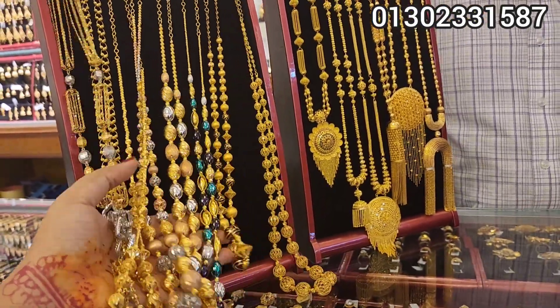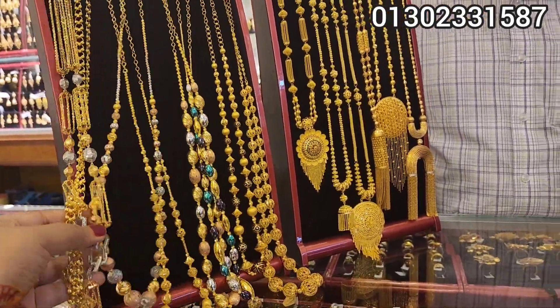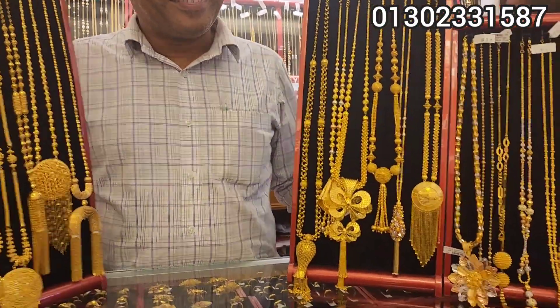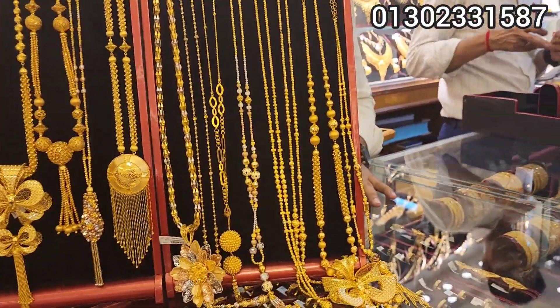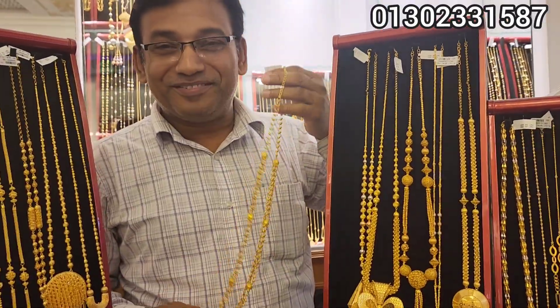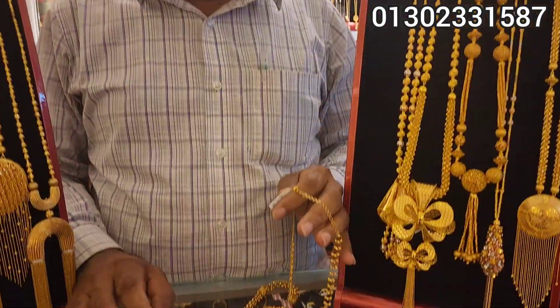Hello everyone, viewers are listening to Radjewalas Limited. This is a great collection. This is a long collection. We can see it. My dad has seen it. Radjewalas Limited is a new market. So let's see the collection.